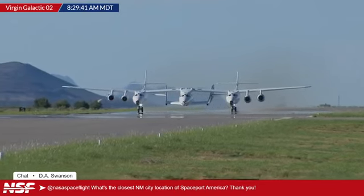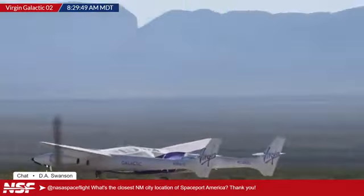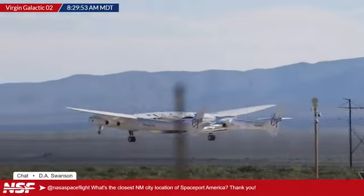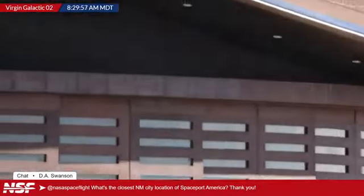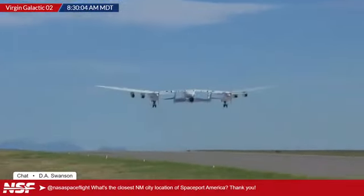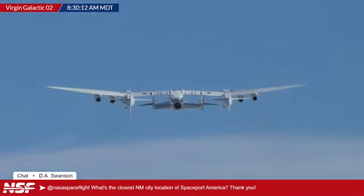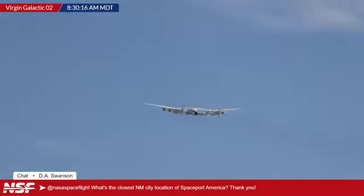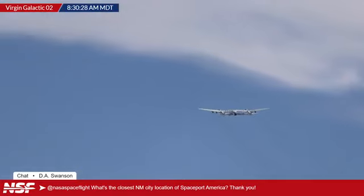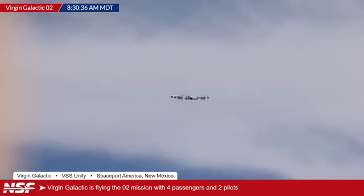And we have the roll. There we go — you can see it speeding down the runway. Look at that gorgeous shot. And we have liftoff! It is on its way. Wow, such a beautiful sight. So that is four people and two pilots aboard Unity in the middle, and then the two pilots aboard the mothership right there. We just had that takeoff at 8:30 a.m. mountain time. The drop usually occurs about 50 to 60 minutes after takeoff — it's not always exact, but it's a good rule of thumb.